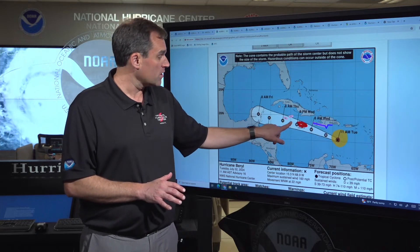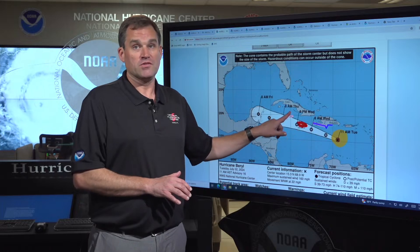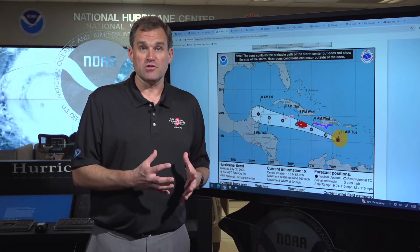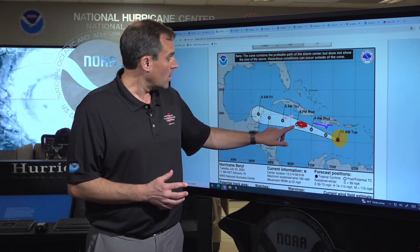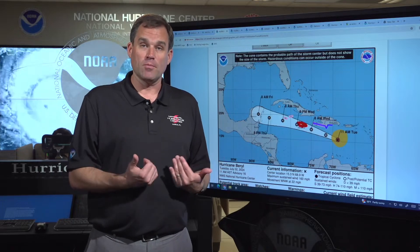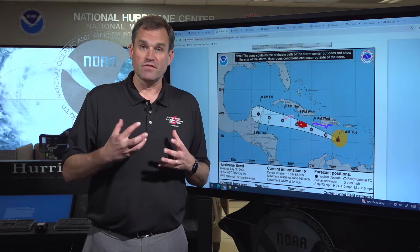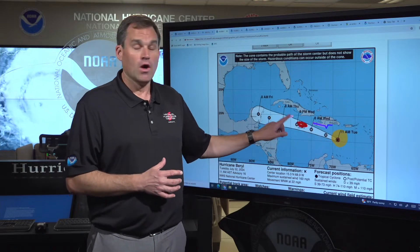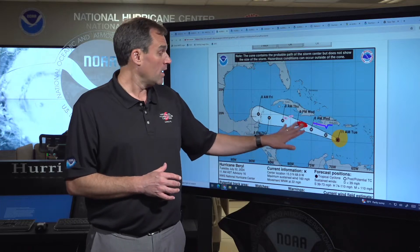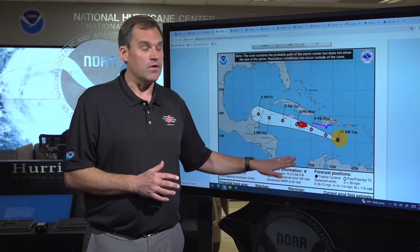We are most concerned about Jamaica, where we're expecting the core of a major hurricane to pass near or over the island during the day tomorrow. We have a hurricane warning in effect for Jamaica. We are expecting a storm surge of five to eight feet above normal tide levels on the coast of Jamaica, especially concerned in the areas around Kingston, those harbors and on the south side of the island. There will be very significant wave action on top of that, as well as the possibility of life-threatening flooding due to heavy rainfall and the potential for devastating impacts if the eyewall of Beryl moves over the island.